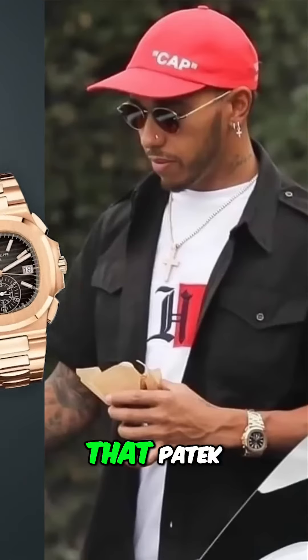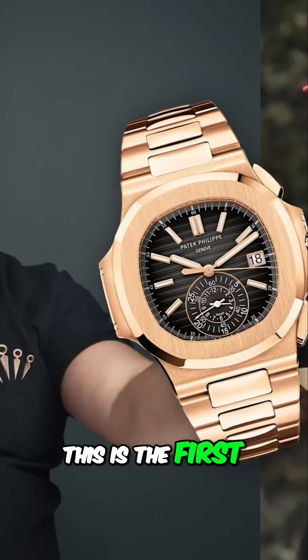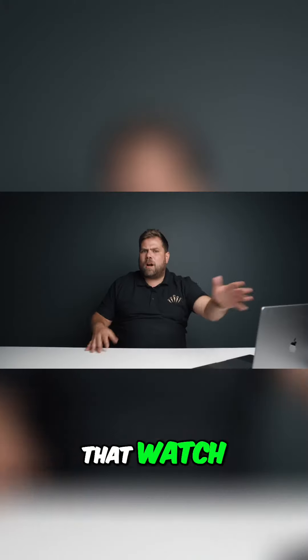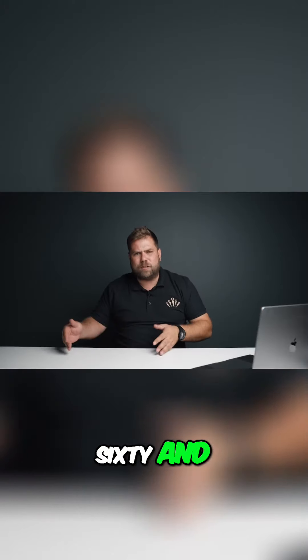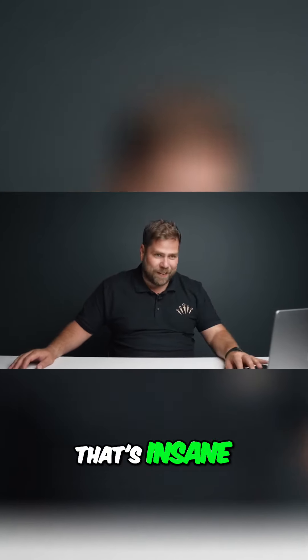I want to talk about that Patek Philippe 5980, because that is the daddy. That watch swaps hands between $160,000 and $200,000. Keep in mind, last year that watch was swapping at $250,000 or more. That's insane, man.